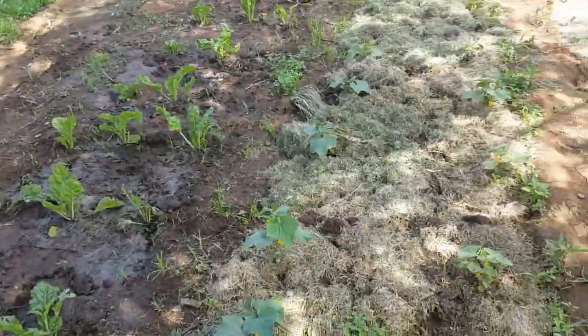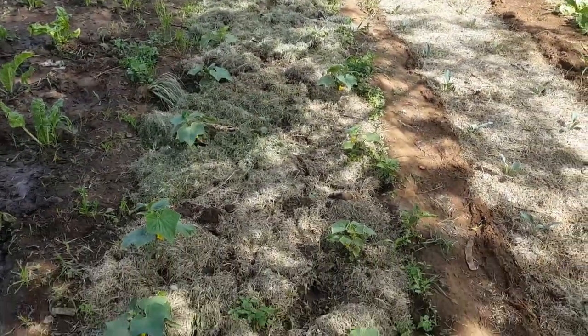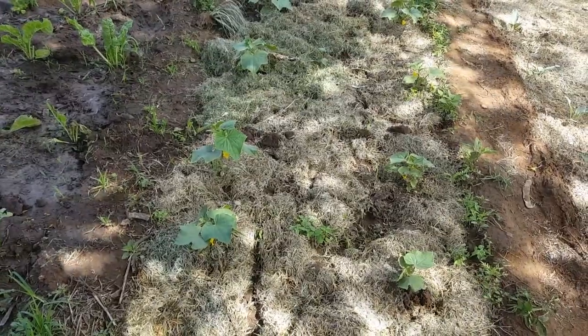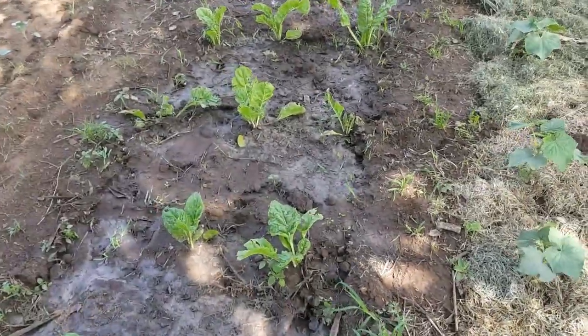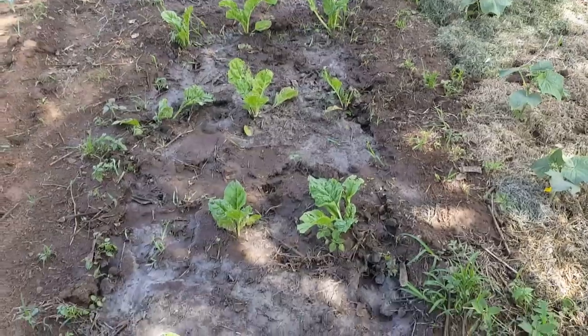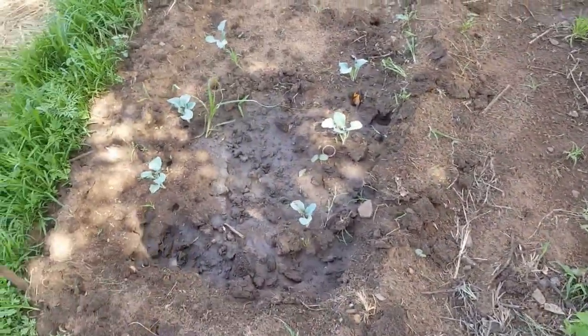Over here is cucumber, which was watered this morning because it needs a lot of water — it's a very watery fruit. Right next to it is the spinach, which is the alternative to the chomolia. And then right next to that is the broccoli.